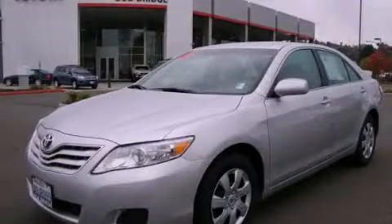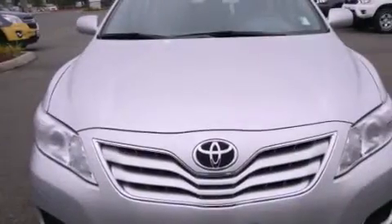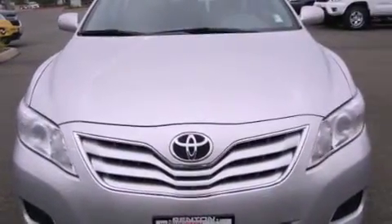This is a certified pre-owned 2011 Toyota Camry. It has a 2.5 liter 4-cylinder engine and an automatic transmission.